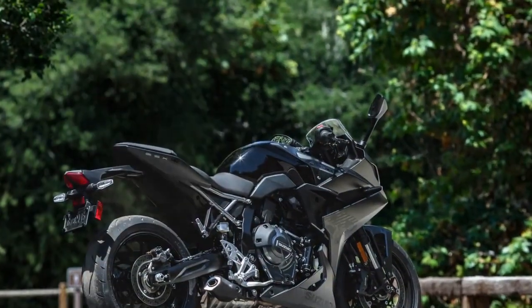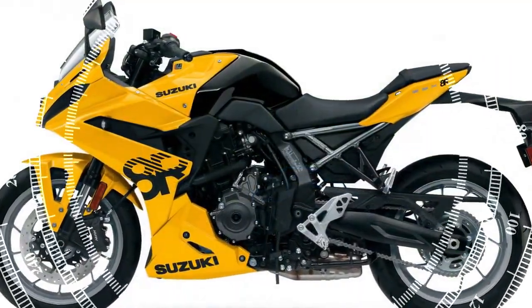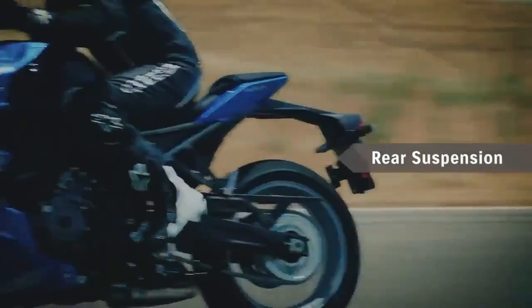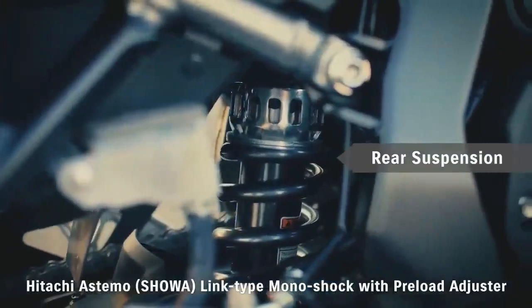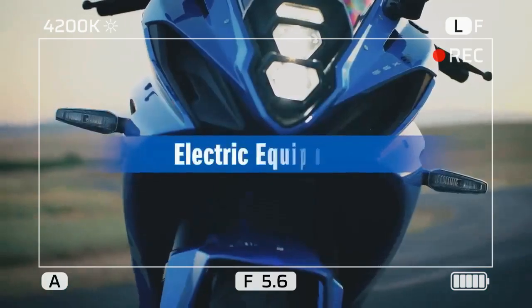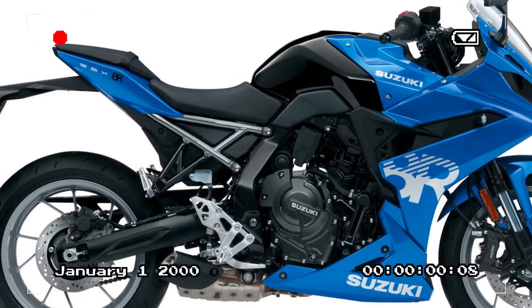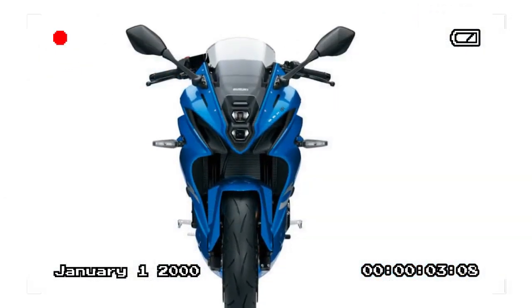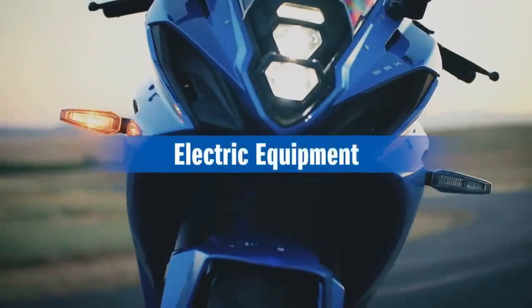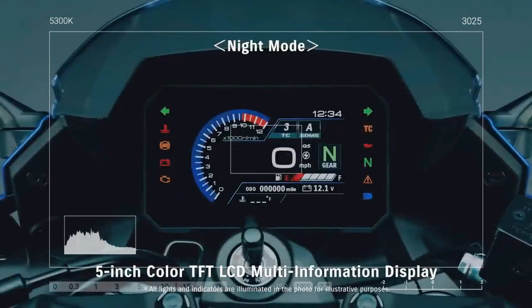The following day at Chuckwalla Valley Raceway, the 8R's track capabilities came to the fore, especially knowing its homologation for Moto America's Twins Cup competition. The bike proved to be a joy to ride, with its street-friendly engine characteristics seamlessly transitioning to the track — its broad power and torque distribution shining brightest. Equipped with sticky Dunlop Sport Max Q5S tires, we opted for Mode A and TC set to 1, enjoying four hours of exhilarating track time. Much of the track could be conquered in 4th gear, eliminating the need for frequent downshifting to 3rd, as the engine's torque delivers the necessary pull to navigate mid-speed corners effortlessly.